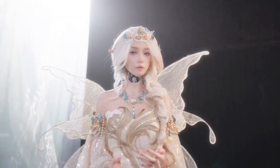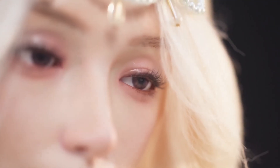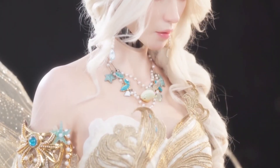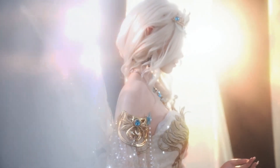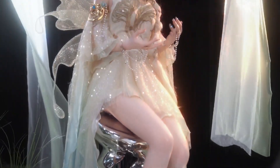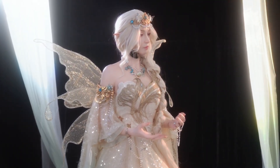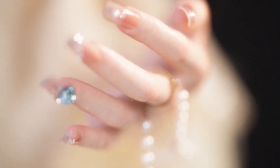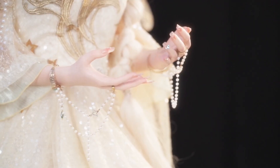Imagine staring at a robot, and it blinks back at you. Not just blink — its eyes twitch, its lips curve, its expressions almost feel human. Today we're talking about Headform's ultra-lifelike humanoid robot head, Elf Schwan 2.0 from their Elf series. And once you see it move, you'll question where humanity ends and robotics begins.